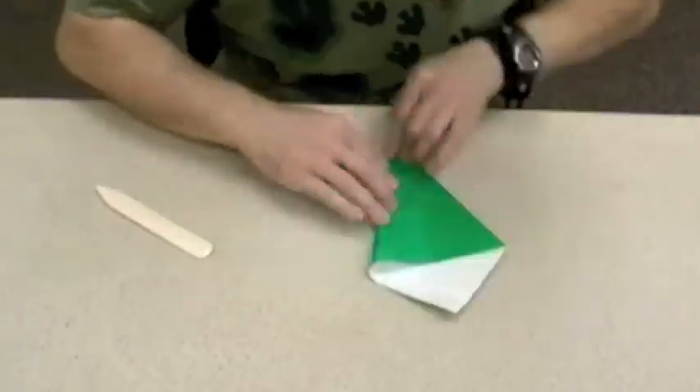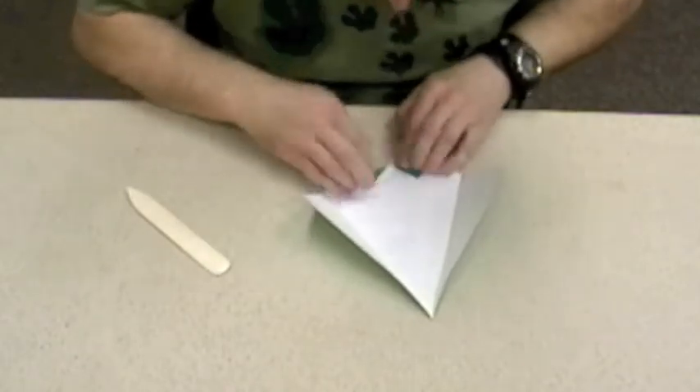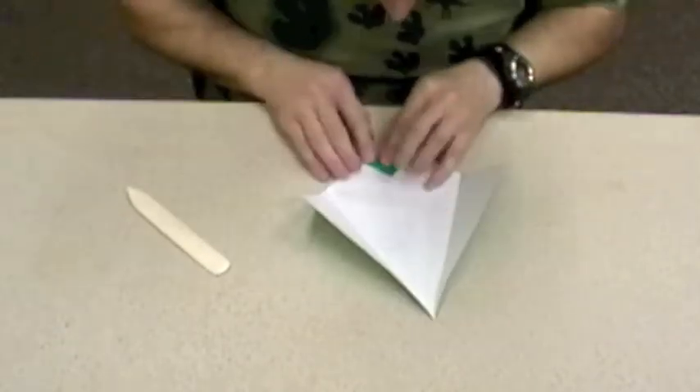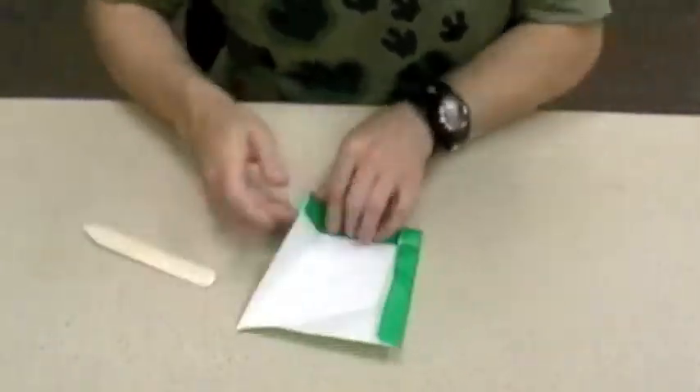Origami is the art of folding paper into small objects or animals, which most people consider a Japanese art, but it actually probably originated in China when they invented paper. Japanese people are the ones who have developed it the most.